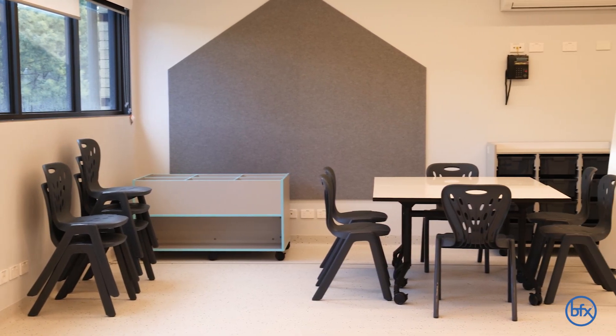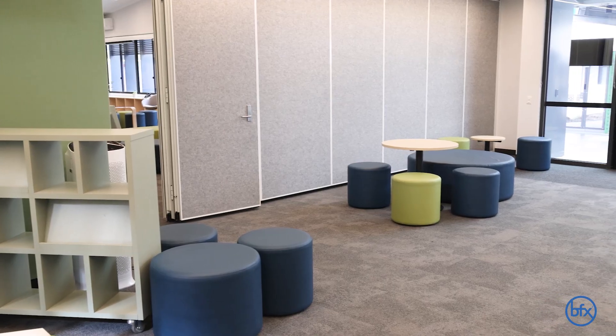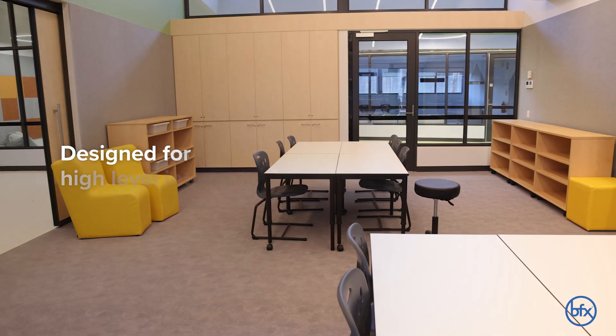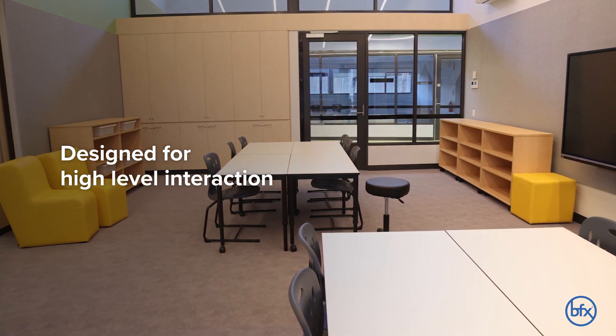I think it's really important that we have things that are safe — safe for us, safe for the students. So that means wipeable surfaces, it means furniture maybe with rounded corners, furniture that is designed for high level interaction.